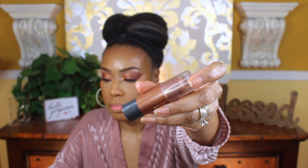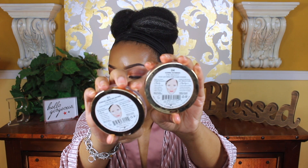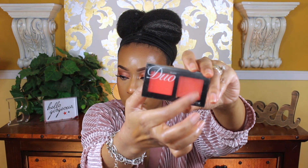This is my Believe highlighting stick — it's a cream highlighter. After that I'm going to go in with a Milani Strobe Light Glowing Powder, and I'm going to apply a little bit of blush.